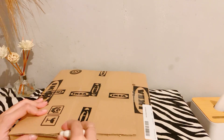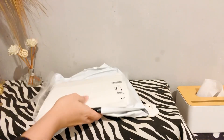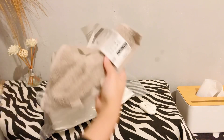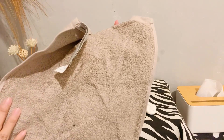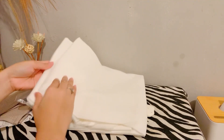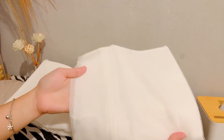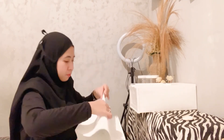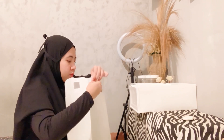Akhirnya urusan dapur selesai. Lanjut gue mau buka paket, itu dia paket yang gue tunggu-tunggu. Lagi sale ya, gue belinya kayaknya masih sale juga, kalian bisa cek di aplikasi IKEA-nya. Gue tuh belanjanya di IKEA. Ini lagi promo kemarin cuma 9000 kalau nggak salah, itu buat lap tangan ya. Kalau yang ini gue beli fitras buat di jendela depan ruang tamu, soalnya kadang suka kelihatan dari luar kalau kita lagi santai-santai pakaiannya agak terbuka.